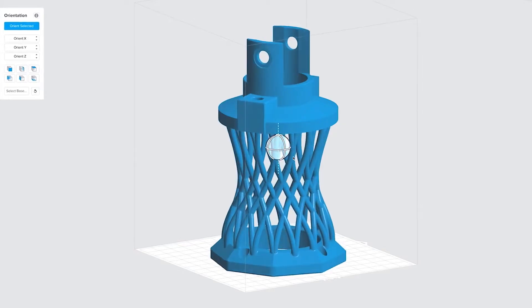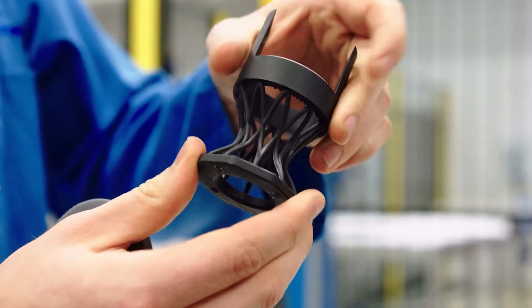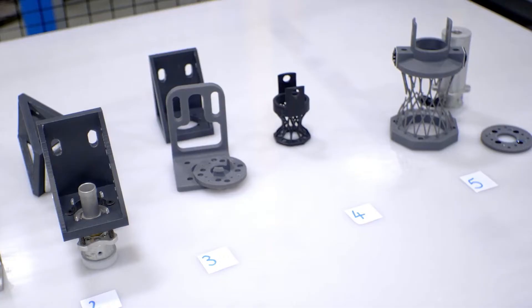Best of all, 3D printed prototypes are cost effective, enabling teams to create dozens of affordable prototypes with a quick turnaround.